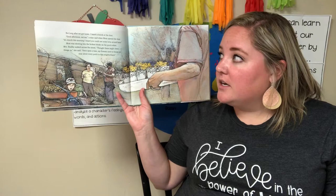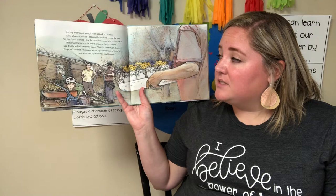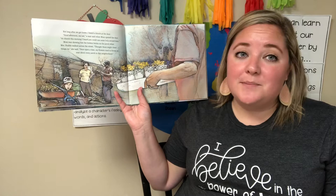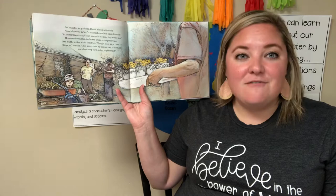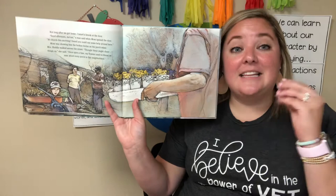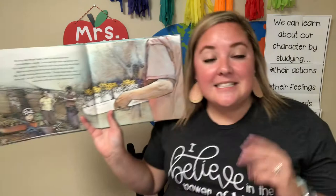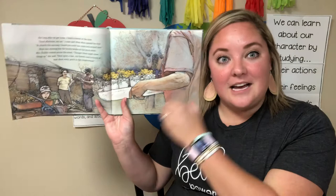Not long after we got home, I heard a knock at the door. 'Good afternoon, ma'am,' a man said when mom opened the door. 'At church this morning, I heard you could use some help around here.' Mom was showing him the broken bricks on the porch when Mrs. Huddle walked across the street. 'These might cheer things up,' she said. 'Once upon a time, my flowers used to bloom on near about every porch in this neighborhood.' So Mrs. Huddle is back — and this time she's helping them. This is an interaction with other characters, and it tells me the girl and mom are good people because this lady is coming back to help.